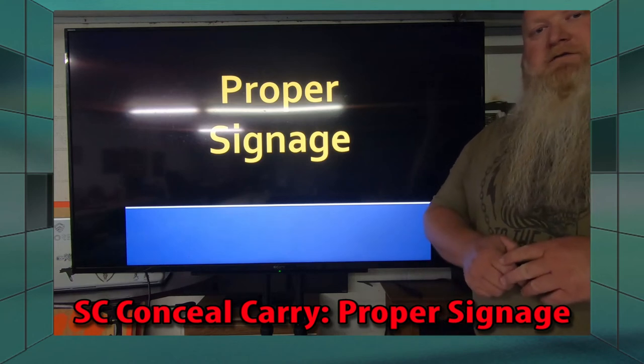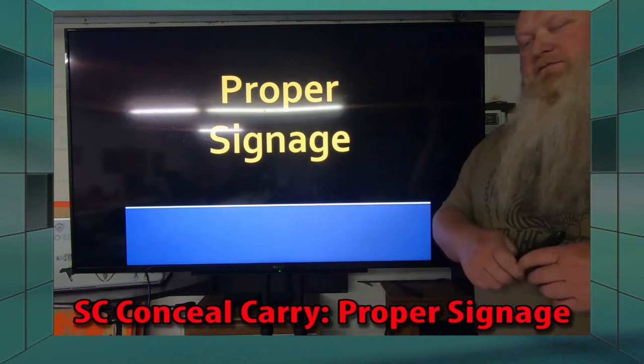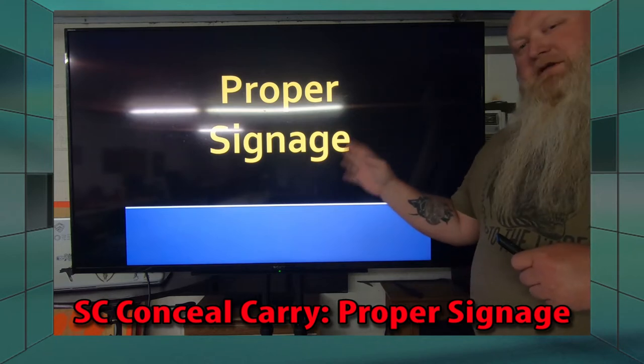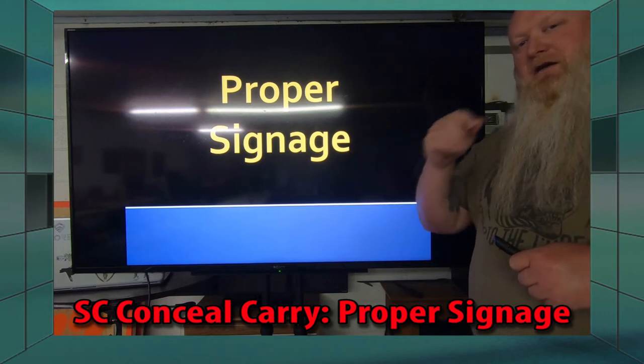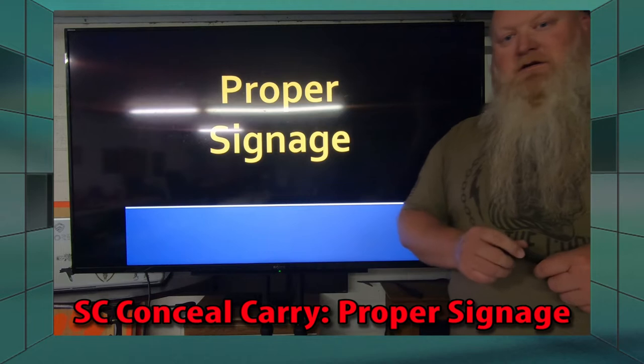What's up everybody, Chris with South Carolina Gun School. Today we're going to talk about the proper signage — what businesses are supposed to have up here in South Carolina to show that you're not allowed to go in there and carry your gun.